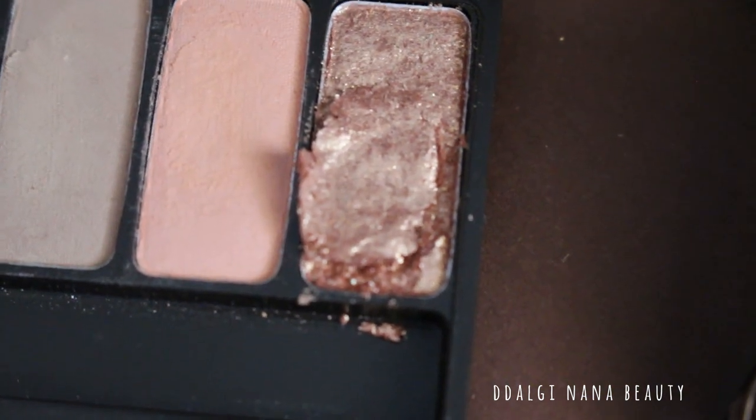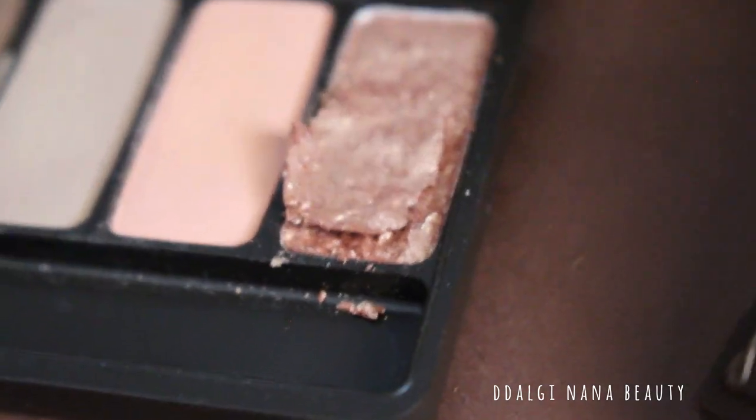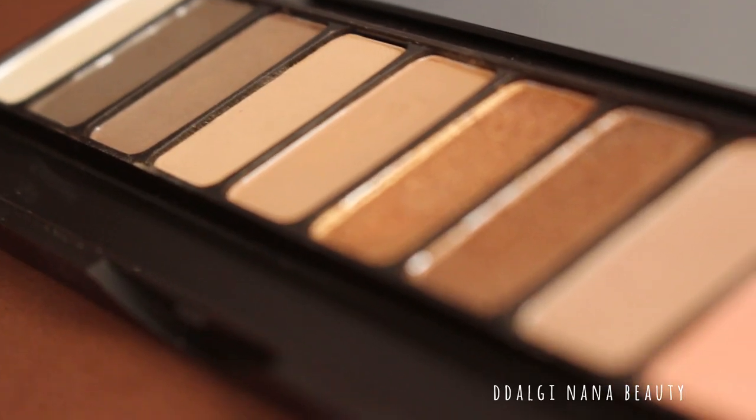I'm not gonna lie, I don't use sparkling shades like this from Etude House palettes because they can't stand in place. But normal shades are fine.